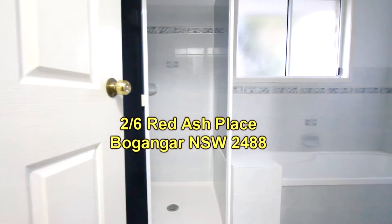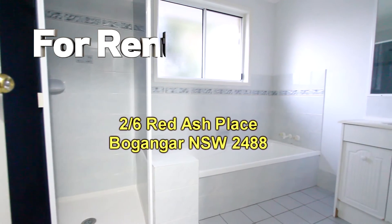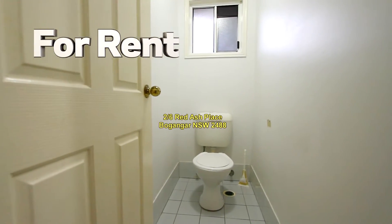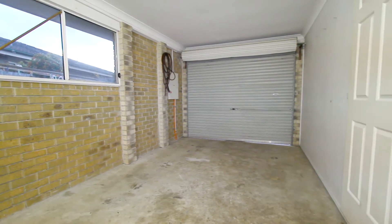Then we'll go and have a look at the bathroom — separate shower and bath, as well as a separate toilet. There's also internal access to the single garage, and at the back of the garage is the laundry.